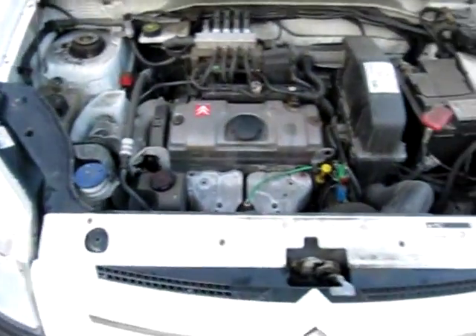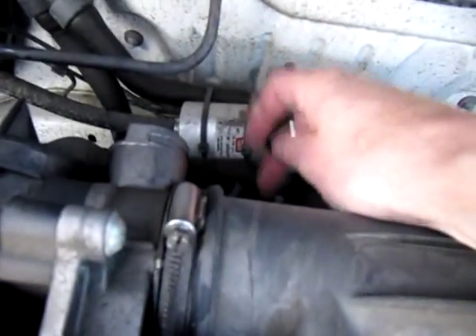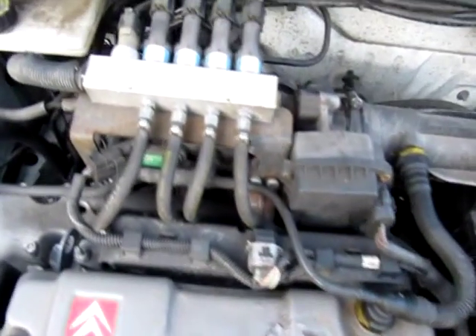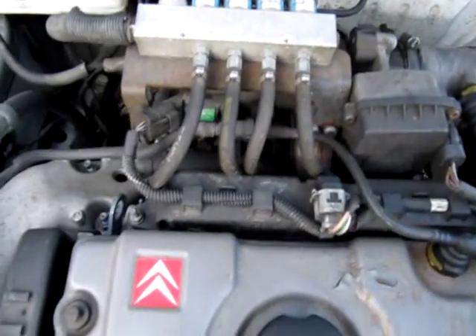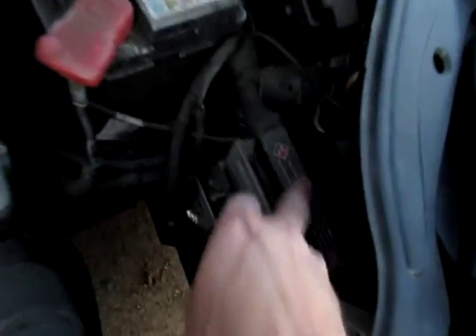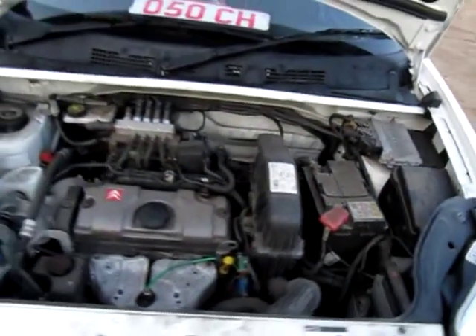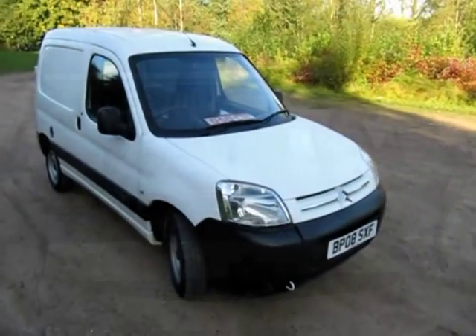Looking under the bonnet — it's not been cleaned, so as I said, we've just picked this straight up from the lease company. It's not showing any new parts and is HPI clear. There's the inline BRC filter with the vapour unit down there — lots of room on the 1.4 Berlingo. The gas rail with the four gas injectors, all injecting into the inlet manifold — nice and dry, no signs of oil or undue leaks of any type. We've got the BRC ECU control unit down there as well, and a sticker showing it's been fitted by Hertz Autogas, who are well-known LPG converters.